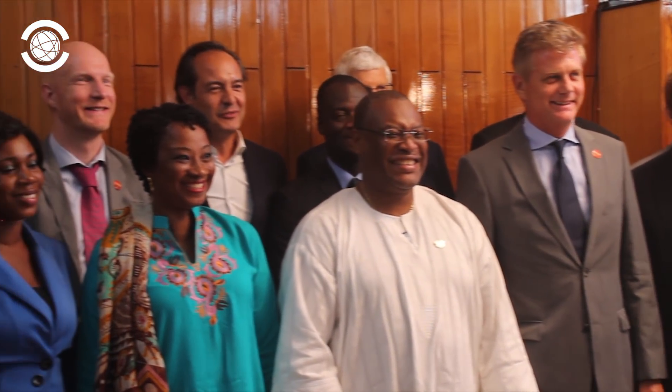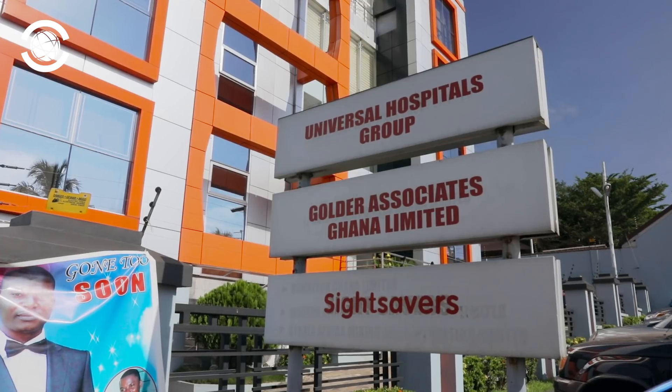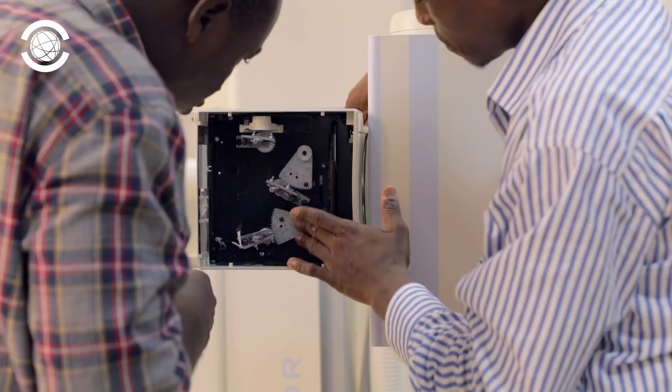A large national e-health project was approved by the Ghanaian government in 2016 to increase the detection of tuberculosis. Delft Imaging Systems was selected as the technology partner. We started at the beginning of 2016 and set up a local joint venture with our local partner, as part of our whole idea to do capacity building. We set up a local company and a local team — a lot of very talented young people.